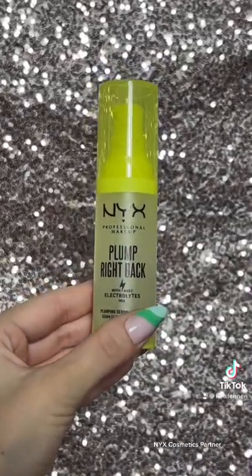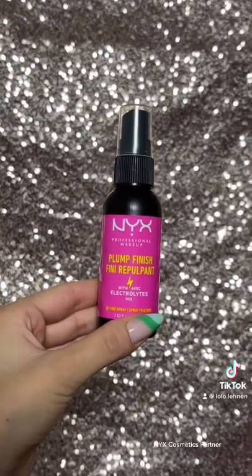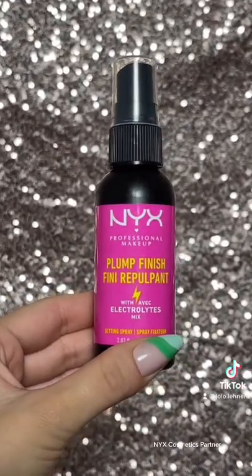I live in the hot state of Florida and the NYX Cosmetics Plump Right Back Gripping Primer keeps my makeup lasting all day and the Plump Finish Setting Spray keeps my makeup from moving. This primer instantly plumps the look of my skin. It's vegan and cruelty free, which I love, and it's so gripping and tacky I know my makeup will last all day.